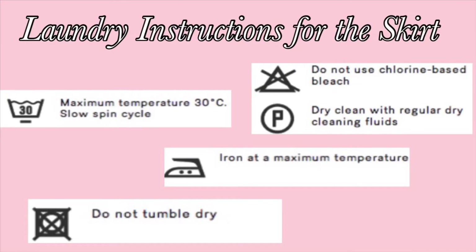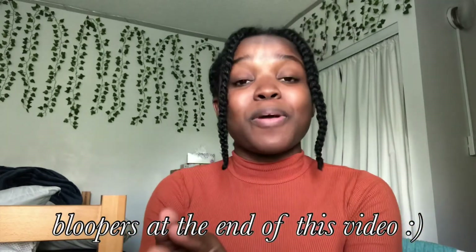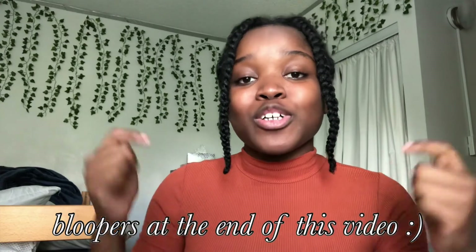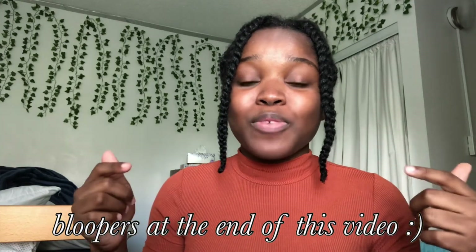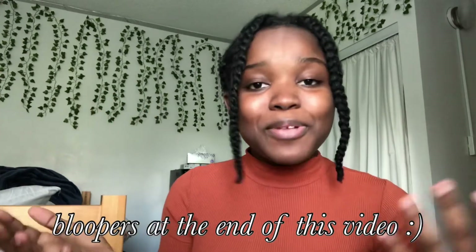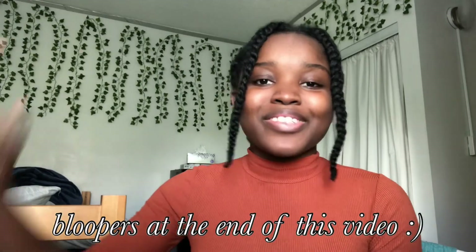If you're interested in the laundry instructions, you can pause and look at them right here. If you made it this far, thank you so much for watching. Don't forget to not try to fit into a box, but custom make your own. Don't forget to leave a like because that helps me out a lot. Drop a comment below if you want to see more videos like this, and turn on the post notification bell so you're notified every time I upload. I'll see you next time — peace out!